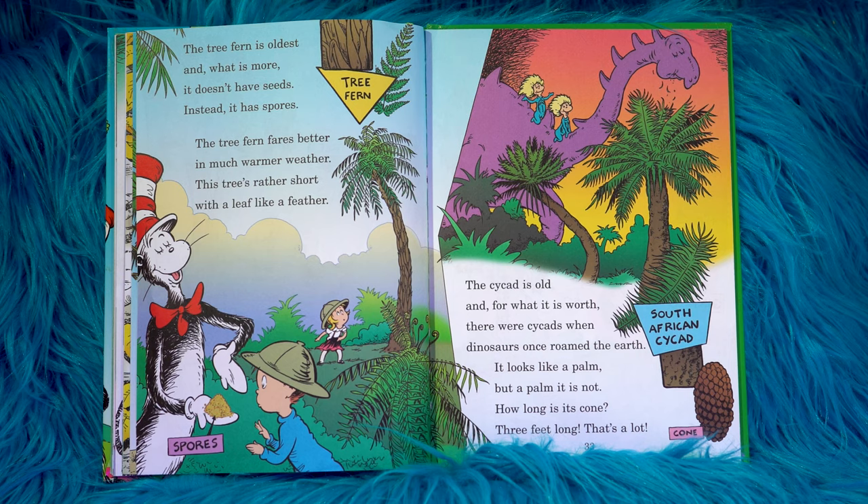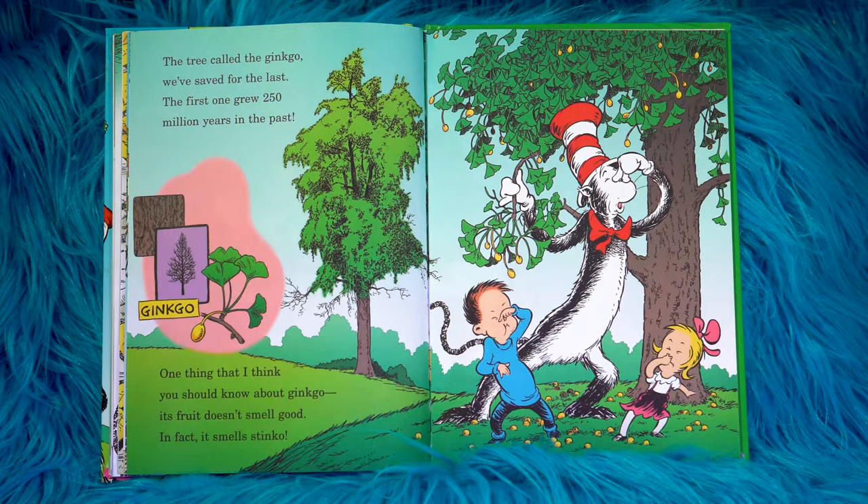The cycad is old, and for what it is worth, there were cycads when dinosaurs once roamed the earth. It looks like a palm, but a palm it is not. How long is its cone? Three feet long — that's a lot. The tree called the ginkgo we've saved for the last. The first one grew 250 million years in the past. One thing that I think you should know about ginkgo — its fruit doesn't smell good. In fact, it smells stinko.